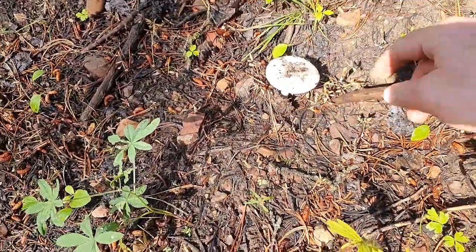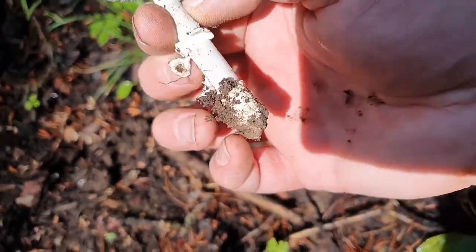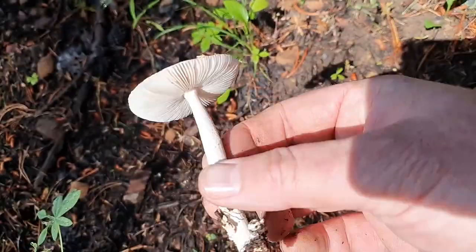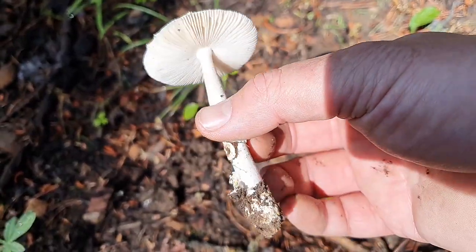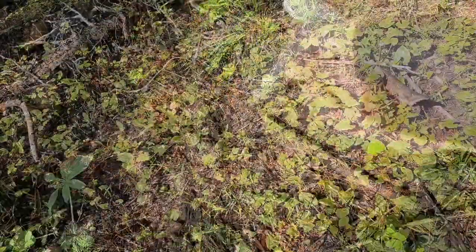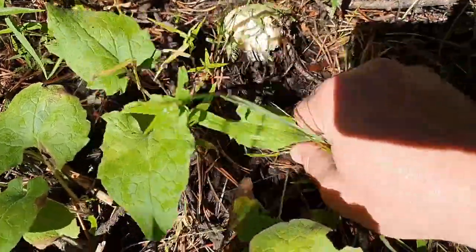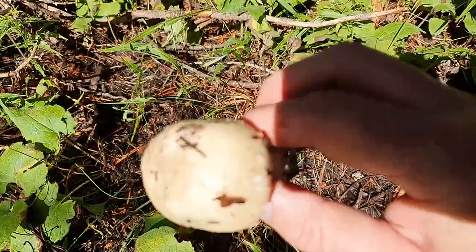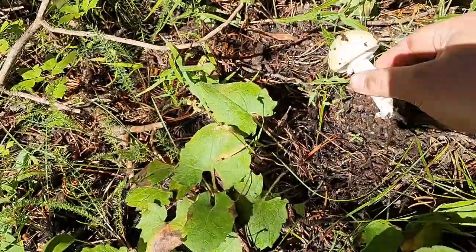This one here is definitely an Amanita. This will have those horrible toxins again — you can see the volva there at the bottom, white gills, it'll have a white spore print, white on top with a little bit of scabbing. That is an Amanita — do not eat these, leave these alone, unless you want to have a liver transplant. Here's another one — this looks like another Amanita. It definitely is. White, white gills, a little bit of scabbing on top, and you can tell there was a volva there. Leave that alone — do not eat that one.